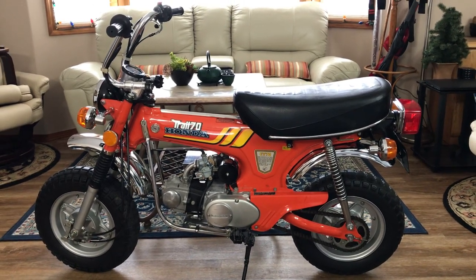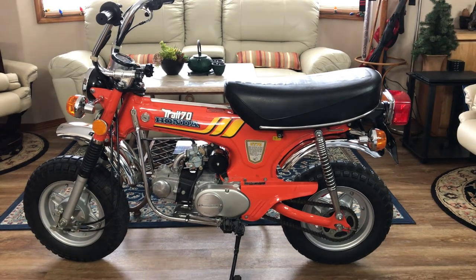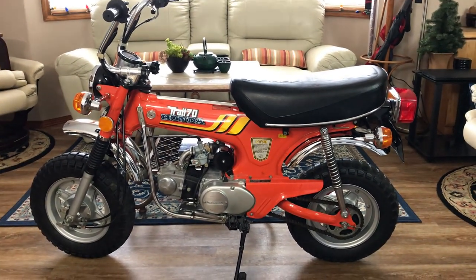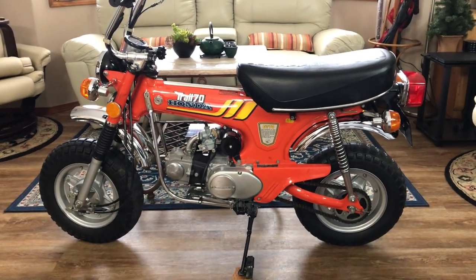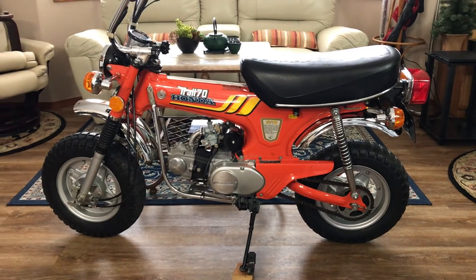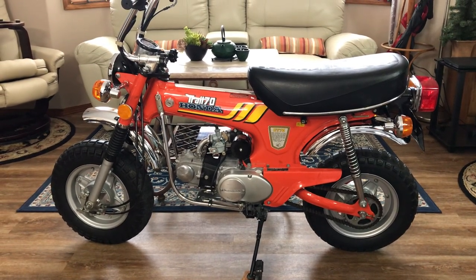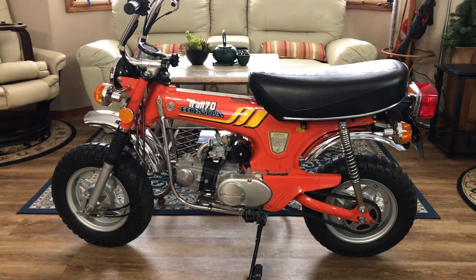Good morning everybody. Rick again from beautiful Dalton Gardens, Idaho. It's December 7th, 2022. I wanted to show this one — I showed a '76 bike and I wanted to show this '77 because both these bikes I bought in Redding, California from two different friends.